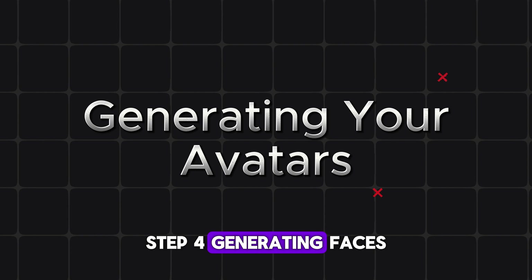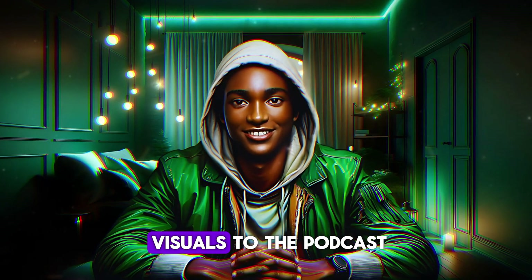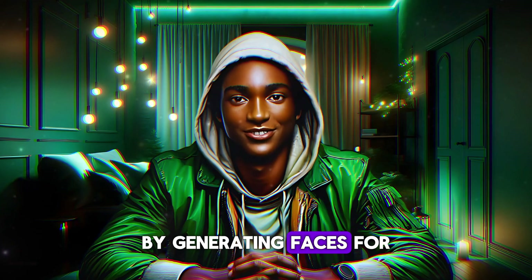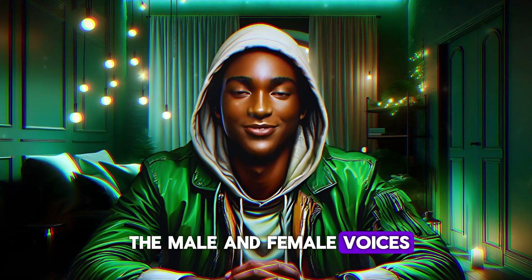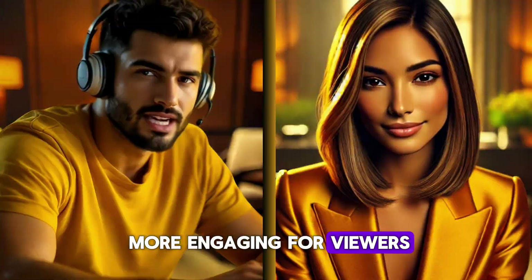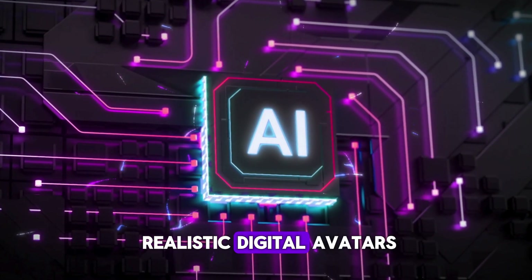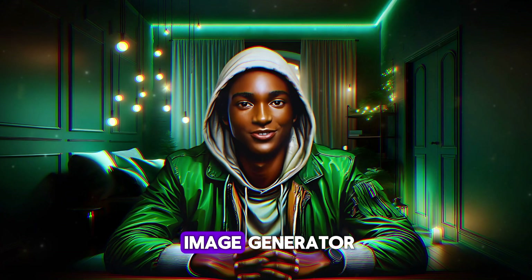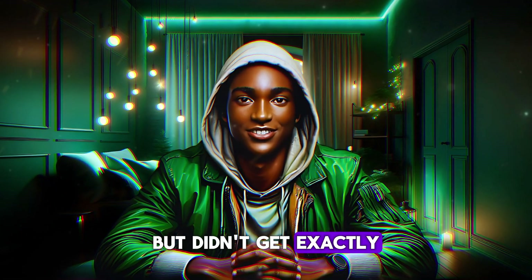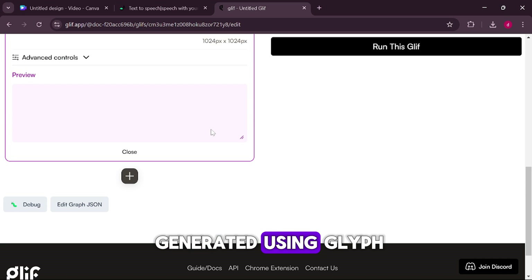Step 4: generating faces for the podcast. With the audio completed, I wanted to add visuals to the podcast by generating faces for the male and female voices. This added a personal touch and made the podcast more engaging for viewers. To do this, I used AI tools designed for creating realistic digital avatars. I tried some AI image generators but didn't get exactly what I needed, and then I tried Flux Glyph. These images were generated using Glyph — the link is in the description.